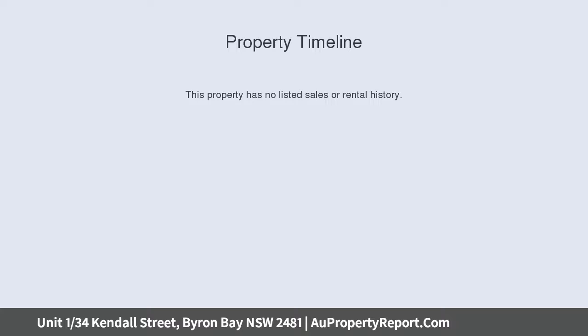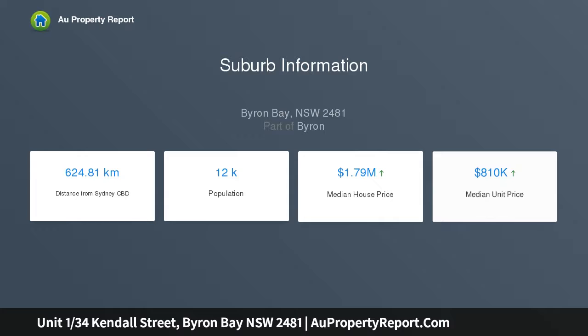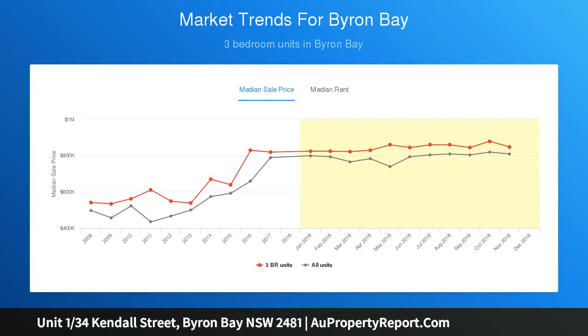A short walk from the heart of Byron Bay and Treehouse on Bellingall, this ground floor unit is one of just eight in a privately positioned complex. Recently renovated, this two bedroom unit is spacious, stylish and surrounded by nature.